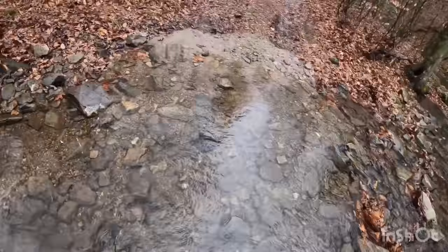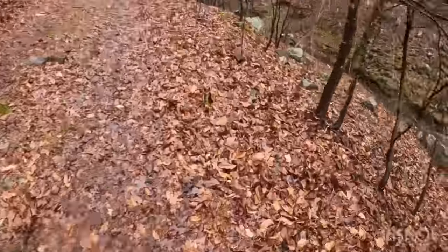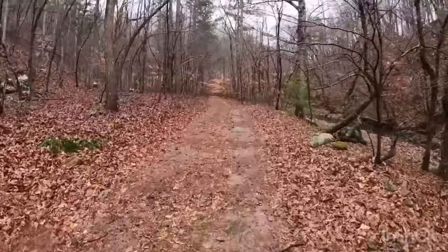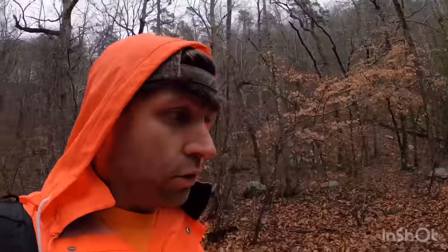Bring rubber boots. Summertime you can come here in flip-flops — it'd be stupid but you can do it. This is a very remote area; you do not want to get hurt out here. In summer there are going to be rattlesnakes and all that crazy stuff. There are centipedes about this long in and around the caves. That's why I'm here in the winter — it's going to get down to about 40 tonight. I'm now at the second crossing, only about 102 footsteps.